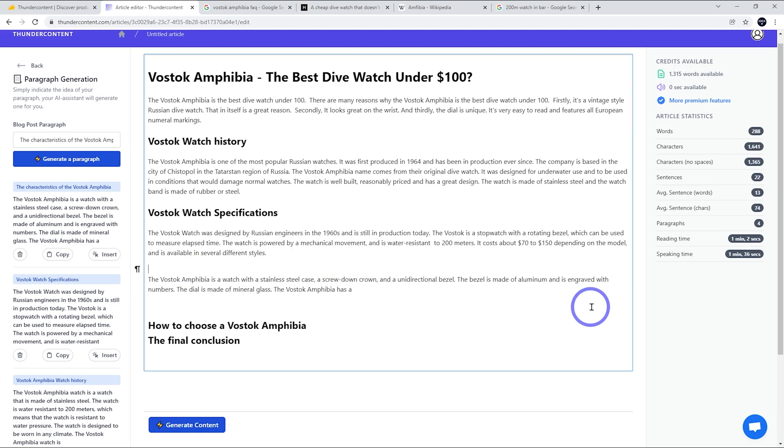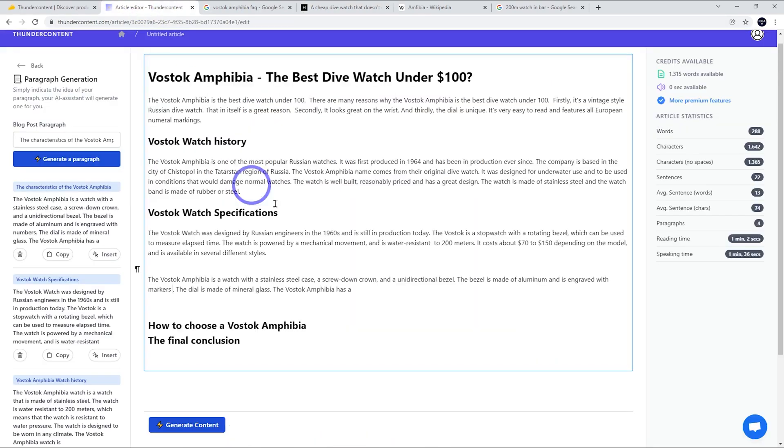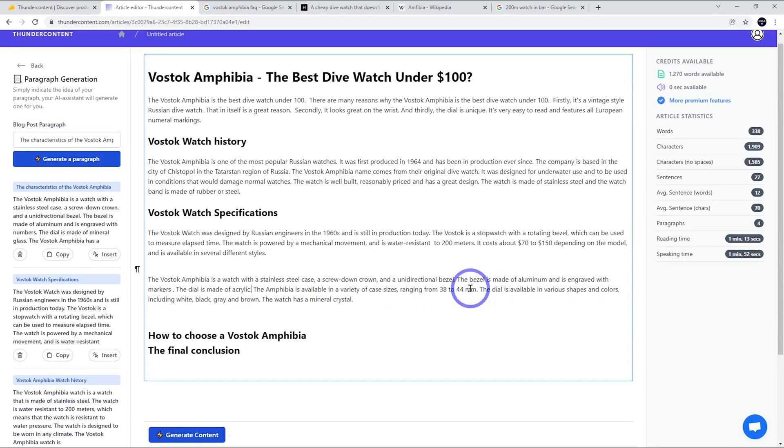The only issue is the AI said the bezel is engraved with numbers, but it's actually engraved with markers. On the outside bezel there are red and black markers — sometimes watches have numbers there and sometimes they have markers, so in this case that's a factual error to fix. It also said the crystal is made of mineral glass, but it's actually made of acrylic. They do really get facts wrong quite often. The dial is available in various shapes and colors — white, black, gray, and brown — but I think we've got enough specifications here.